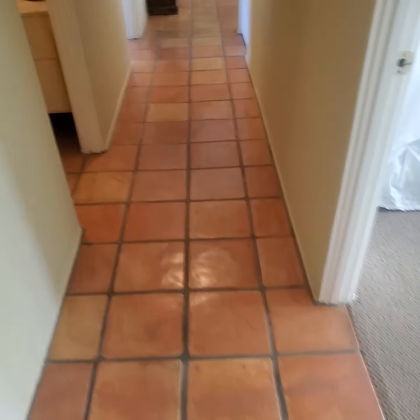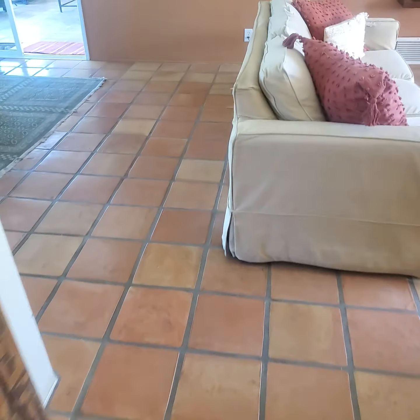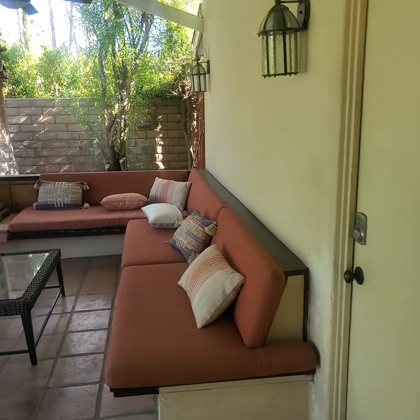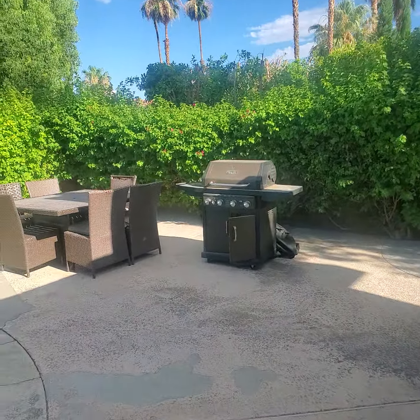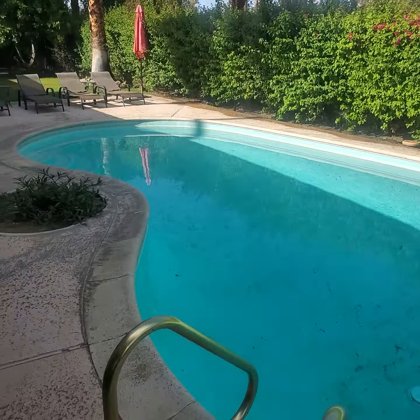These are all nice tiled floors throughout; the bedrooms are carpeted. Let's go out to the backyard here — there's a nice outdoor living area complete with a fireplace, and then we have another sitting area with a grill and a beautiful swimming pool.